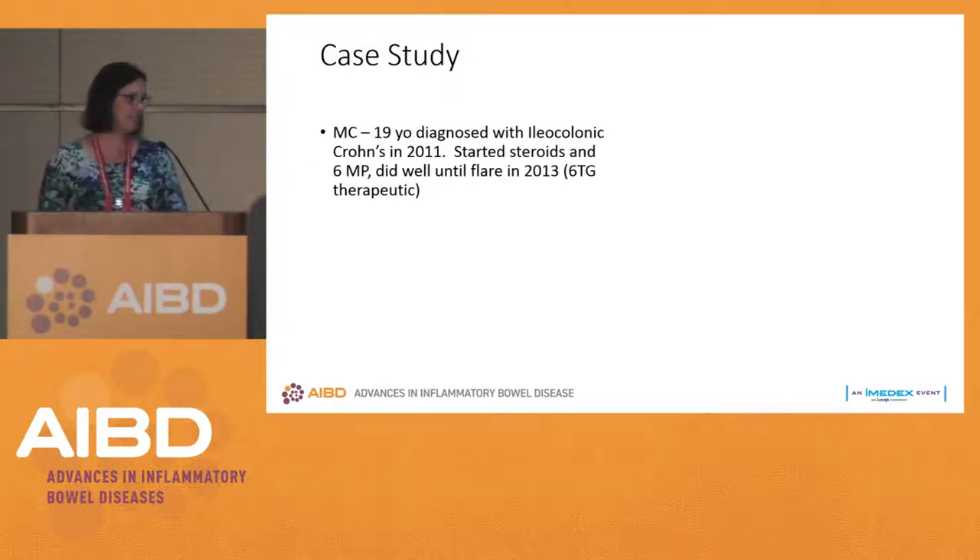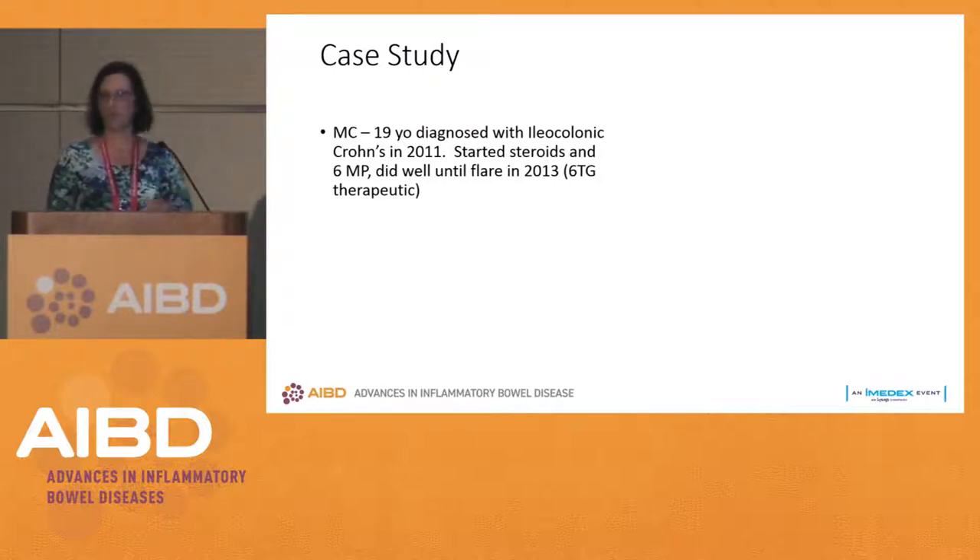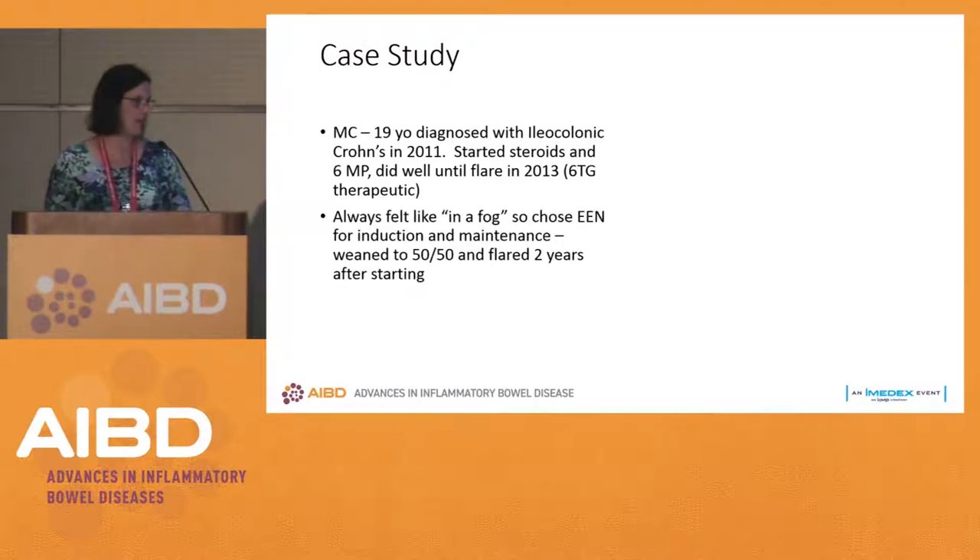Case MC, 19-year-old diagnosed with ileocolonic Crohn's disease in 2011, started on steroids and 6-MP. He did well until 2013 when he flared. We checked his 6-MP metabolites and his 6-TG was therapeutic. For this patient, we all agree we need some sort of therapy change, and in 2013 we would be escalating to infliximab.